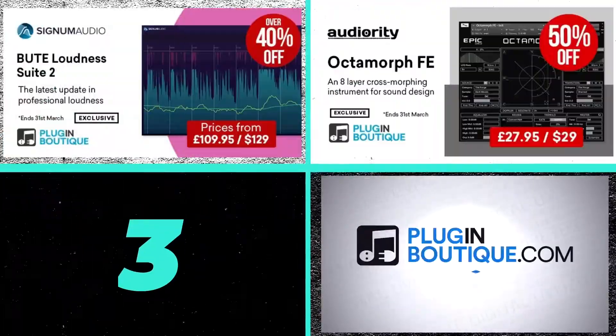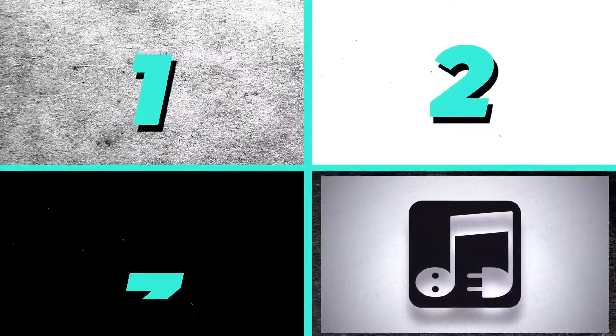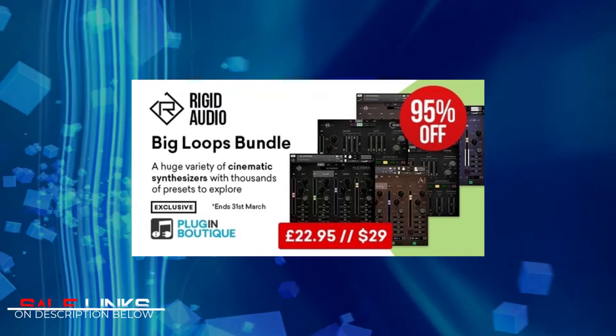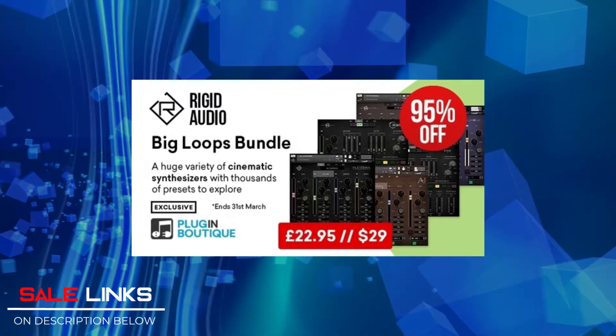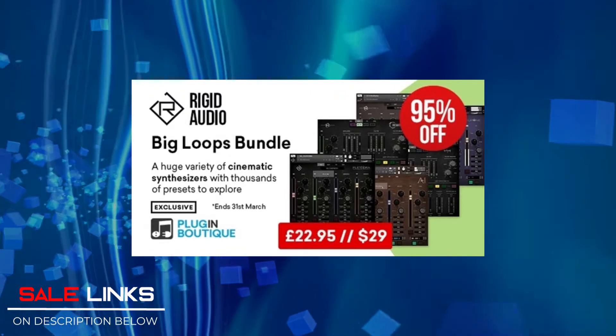And now for my top 3 picks for PluginBoutique.com. These are just my personal picks as I am currently using them in some of my projects, but they have lots of stuff in store for you so better check it out on their site. First pick is Rigid Audio's Big Loops Bundle — it's 95% off and contains a huge variety of cinematic synthesizers with thousands of presets to explore.